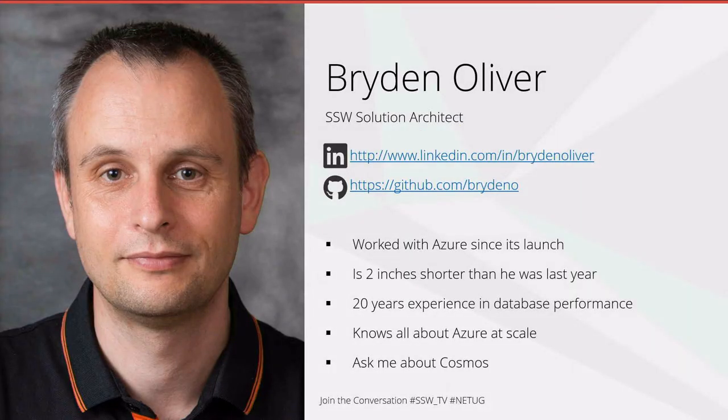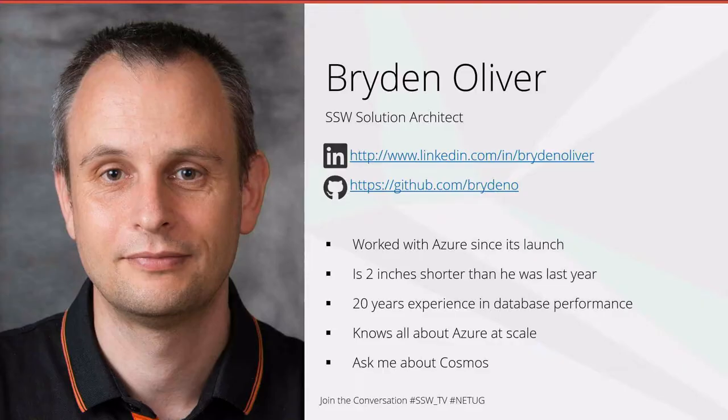So who am I? My name is Bryden Oliver, I'm an SSW solution architect. I've worked with Azure since it was launched in about 2008 or early 2009. I'm a little bit shorter than I was maybe last time you saw me after a bit of a trampolining accident. I know an awful lot about Cosmos — I've been working with that a great deal and use it at enormous scale.